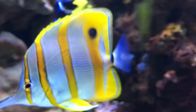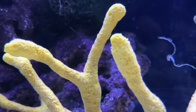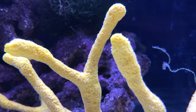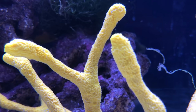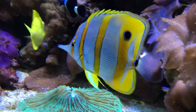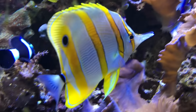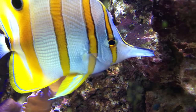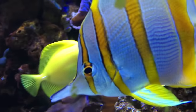So in answer to the question, do you really want a copper band butterfly fish? These certainly aren't an easy fish to keep alive, and I certainly don't want to encourage people to go out and buy one, but if you have the correct level of experience, set up, and find the right individual, they can be a very interesting addition to an aquarium, as their behaviour is very different to the majority of other fish we keep.